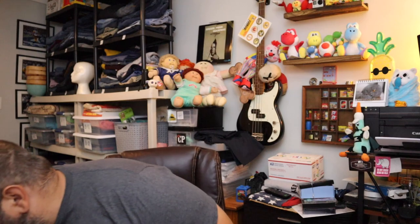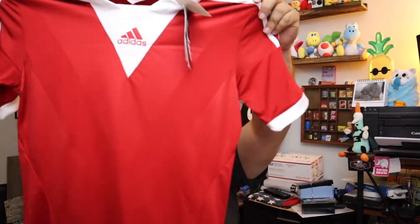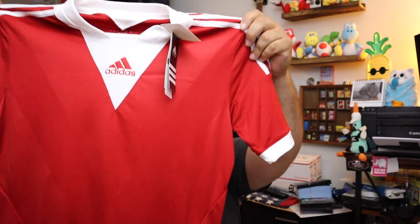Sold another Adidas shirt — this is a Camp 13 Formation Red Soccer Jersey, new with the tags. Sold for $14.40 plus shipping.